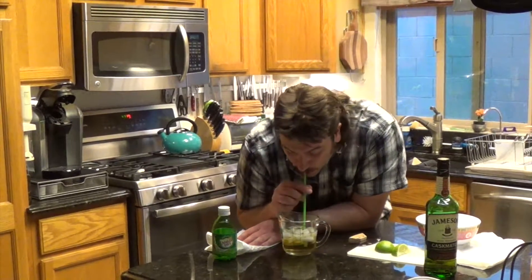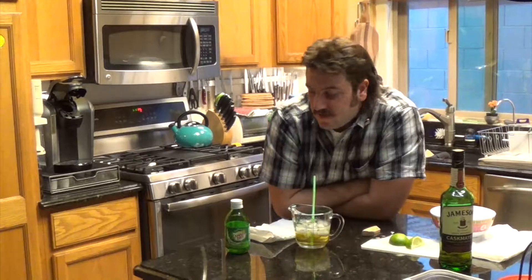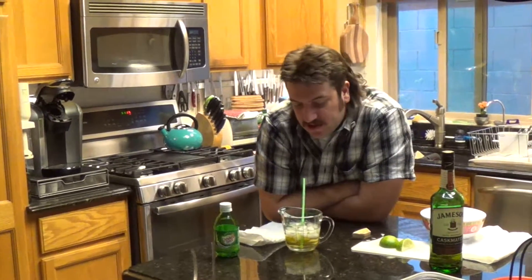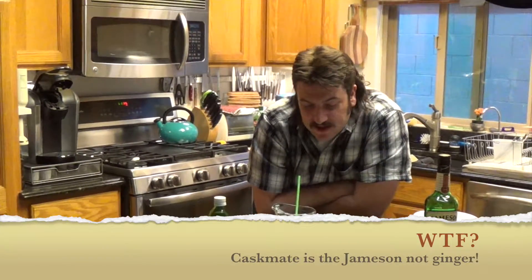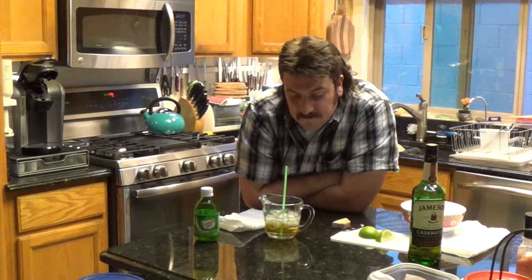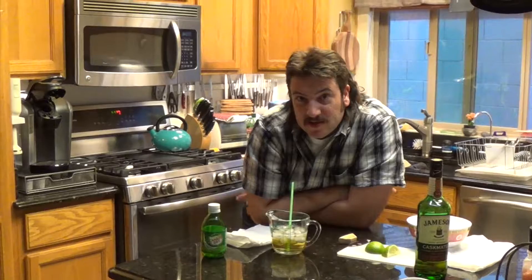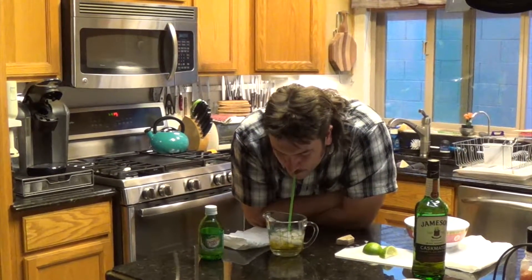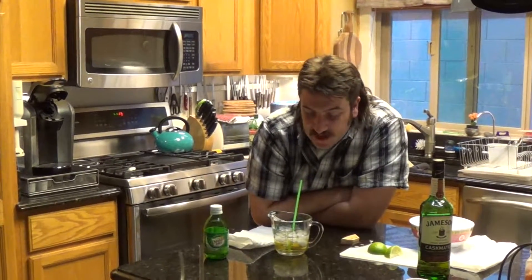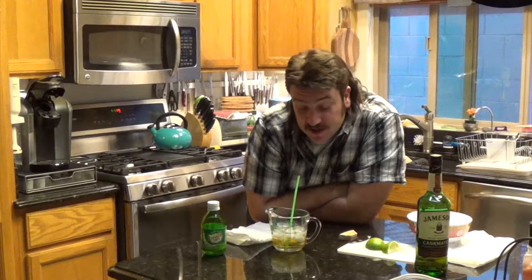Definitely Jameson and Ginger. If you want to worry about calories, you could always get Diet Ginger — it tastes mostly the same. And you don't have to get the Cask Mates; you could get the regular Jameson. These are really good drinks and it's something good to have if you're hosting a party and somebody wants something sort of light and refreshing.